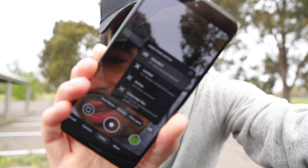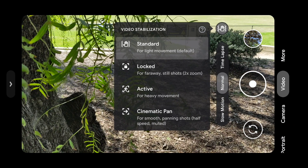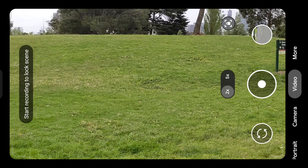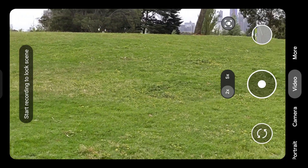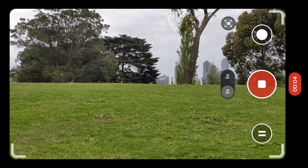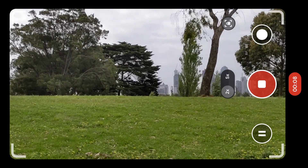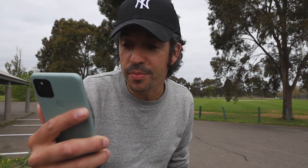The stabilization has been improved a lot on the Pixel 5, and in the camera app you now get four different options: standard, locked, active, and cinematic pan. Standard is what it's been set to by default. Locked is pretty cool — if you set it to locked and start walking, it crops in two times and really holds the shot steady. You can just about see the footsteps in the movement but aside from that, if you want a very steady tracking shot and don't mind the two-times crop, that's the best option.